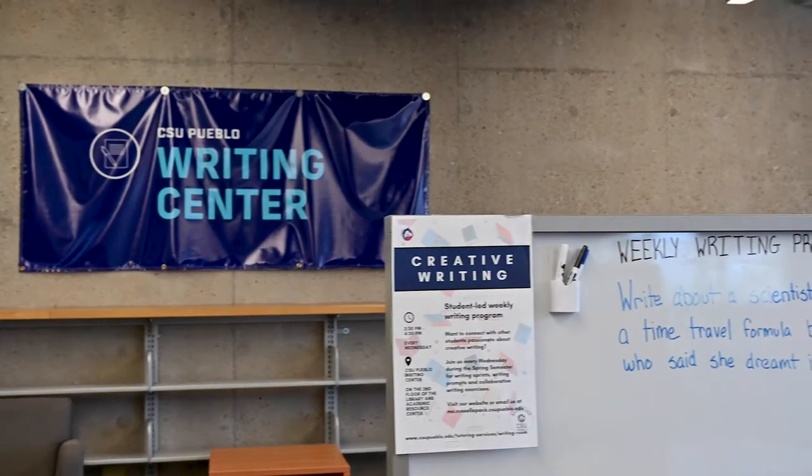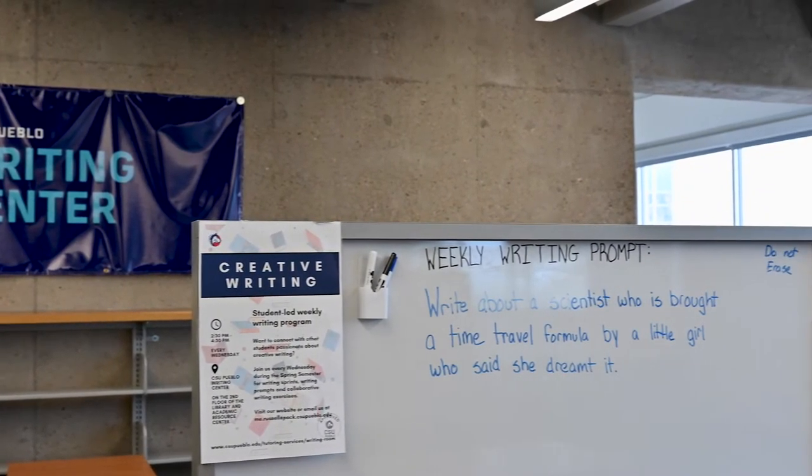In addition to our flexible learning and teaching spaces, you can receive one-on-one tutoring with writing, research, and more here at The Link. Don't forget to check out some of our other satellite locations that will be available on campus, like the one in the CHAS Learning Center.